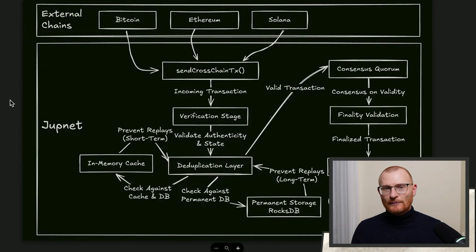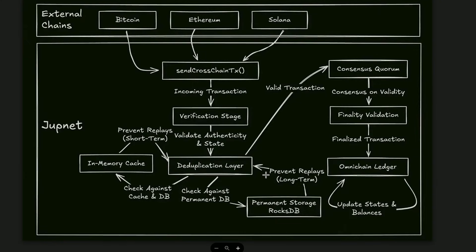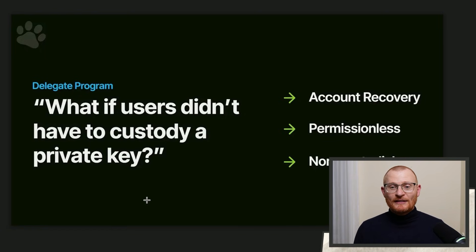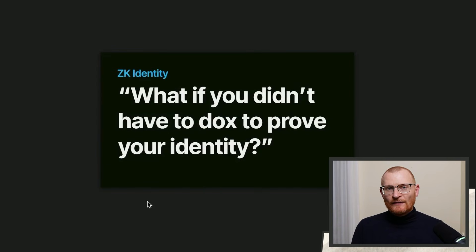Transactions flow from external chains — Bitcoin, Ethereum, Solana — through a verification stage, with two different mechanisms for short-term and long-term checking to prevent double spending. Jupenet itself doesn't have issues, but other blockchains can reverse or roll back transactions, and their system of preventing replays addresses that. One thing to understand well: what if a user didn't have to custody a private key — using Google or Apple to recover an account? There's a delegate authority on the wallet and they have ZK identity.